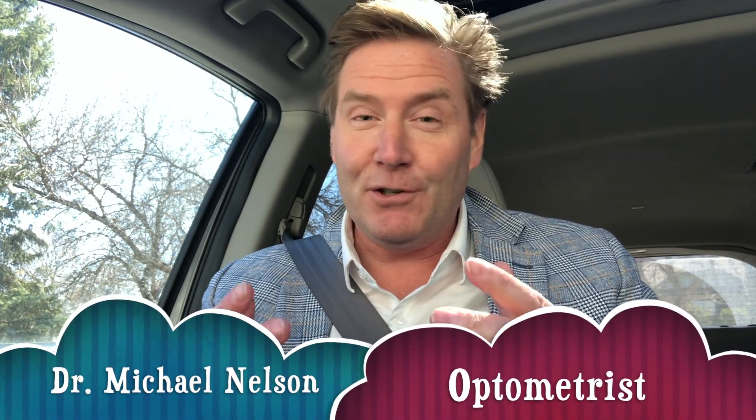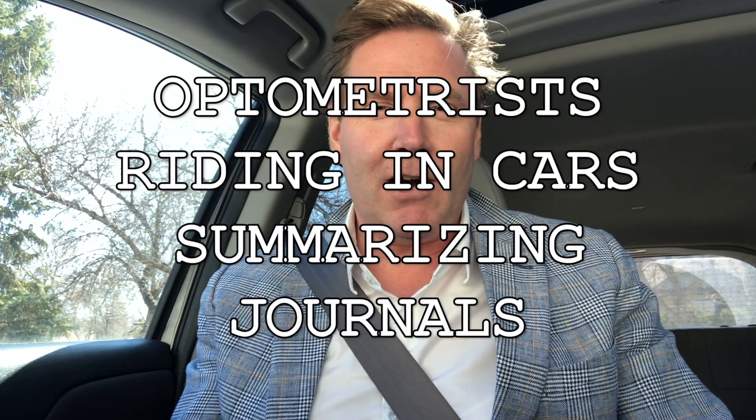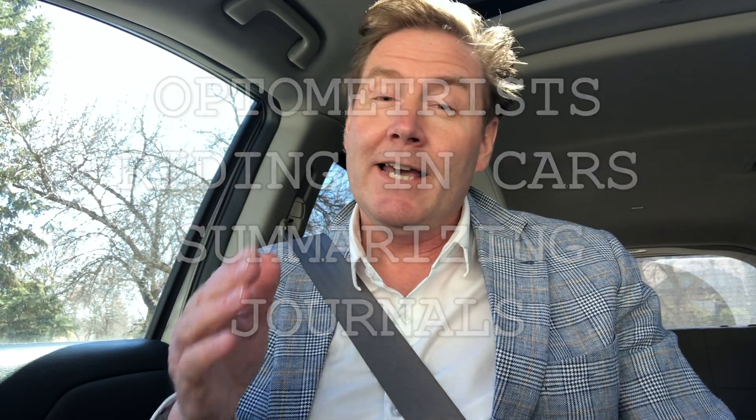Hey everyone, Dr. Michael Nelson here, and today we have a special issue of optometrists riding in cars summarizing journals. It's a short clip because it's a short drive to work. Good optometry morning!